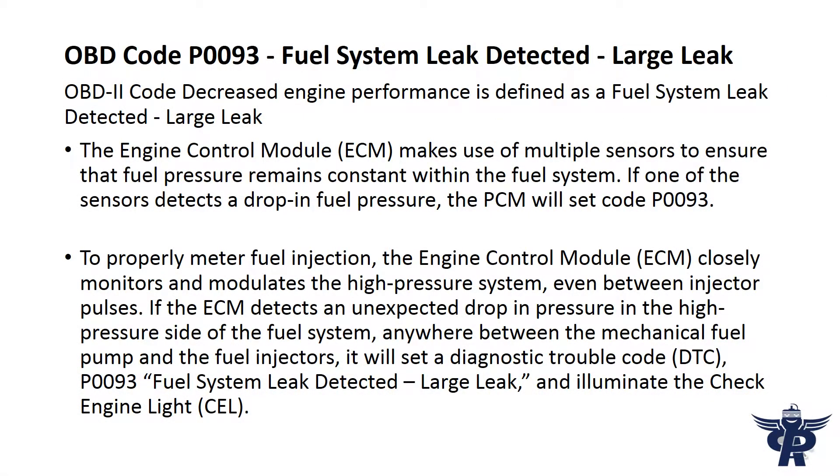The engine control module (ECM) makes use of multiple sensors to ensure that fuel pressure remains constant within the fuel system. If one of the sensors detects a drop in fuel pressure, the PCM will set code P93. To properly meter fuel injection, the ECM closely monitors and modulates the high pressure system even between injector pulses.